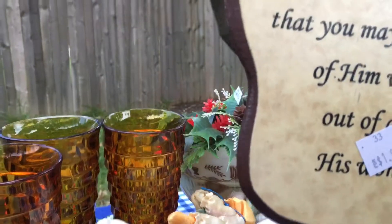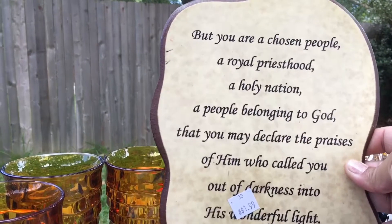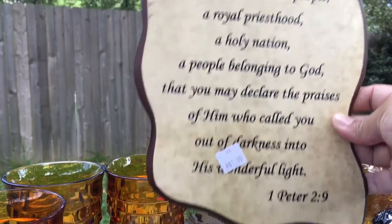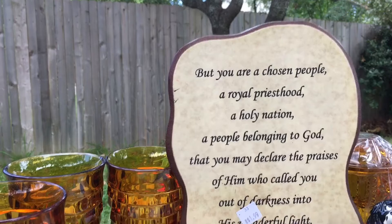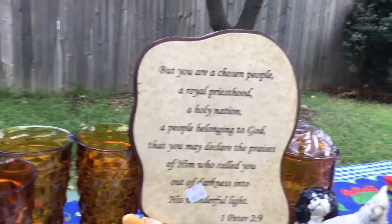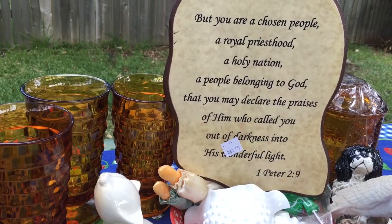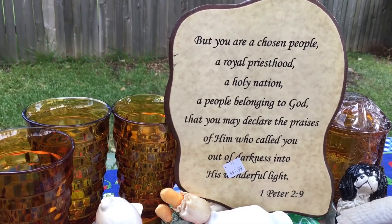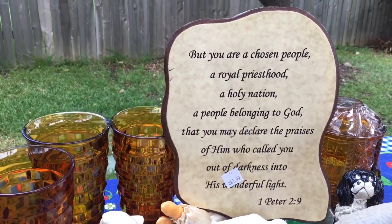My husband got this — which is funny, because same thing: I had seen this on the shelf last week at Salvation Army and had it in my cart, but ended up putting it back to get all those Pyrex bowls. It's just this little plaque with a scripture on it. I paid $1.99 for it. My husband picked it up this week, I picked it up last week — so both of us wanted it, and it's gonna go up on my wall somewhere.